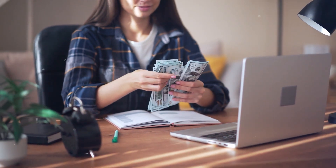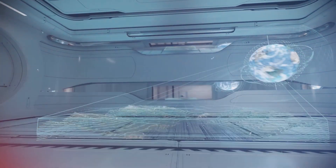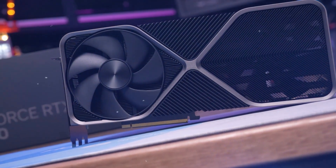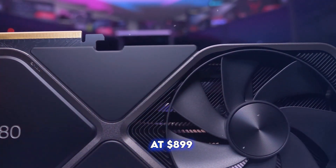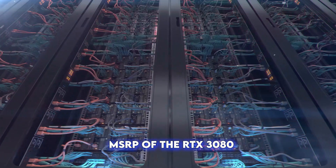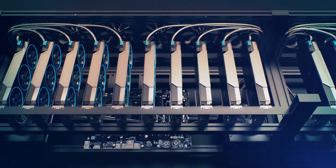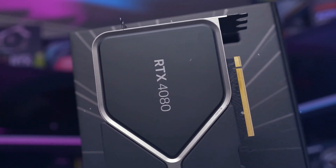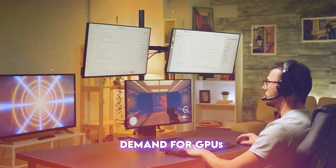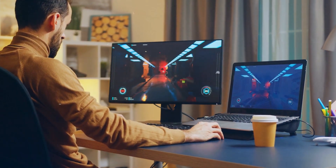The RTX 4080 series is positioned as a premium product, reflecting its high performance and advanced features. At launch, the RTX 4080 16GB model is priced at $1,199, while the 12GB variant comes in at $899. These prices are higher than the initial MSRP of the RTX 3080, but they align with current market trends for high-end GPUs. NVIDIA has taken steps to ensure better availability compared to previous launches; however, given the ongoing demand for GPUs, potential buyers should expect some level of scarcity initially.